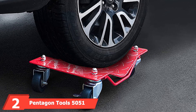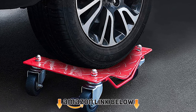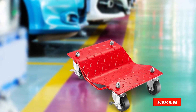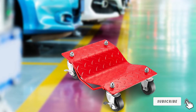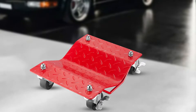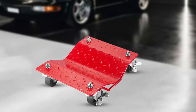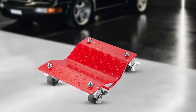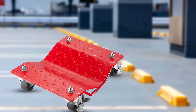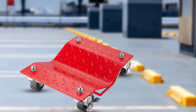At number two is the Pentagon Tools 5051. Another good option from Pentagon Tools, the 5051 model comes in a four-pack and features the same capacity, dimensions, and powder coated construction as the 5060 model, but at a slightly lighter weight — 62 pounds versus 74 pounds. It also claims the same ball bearing system that reduces rolling force, and features a concave design for tires along with a handle for easy transport or storage.